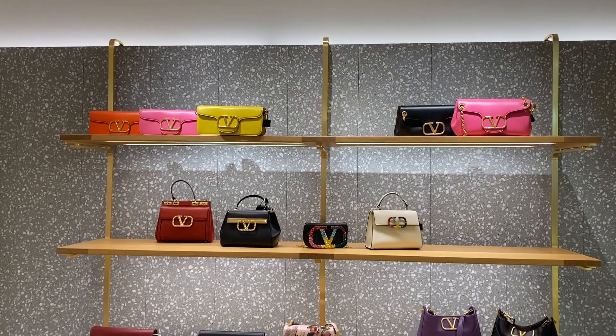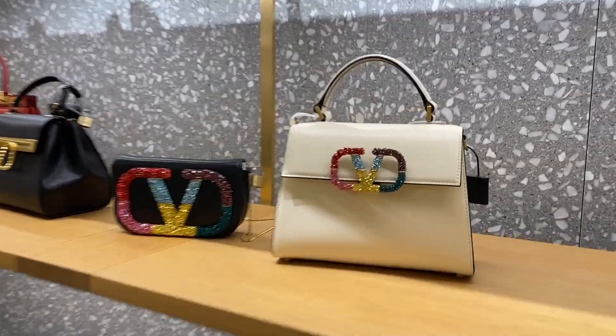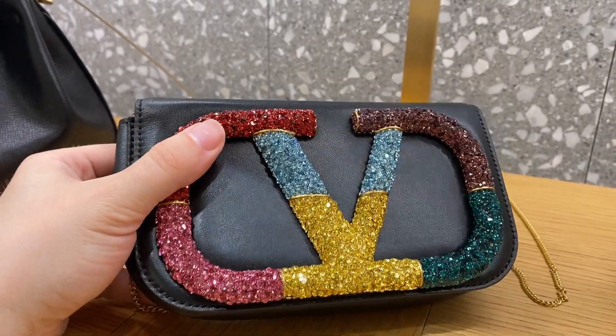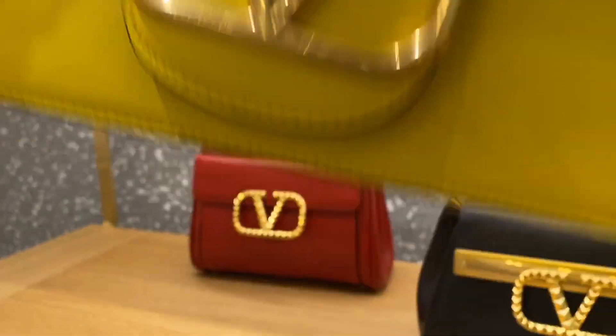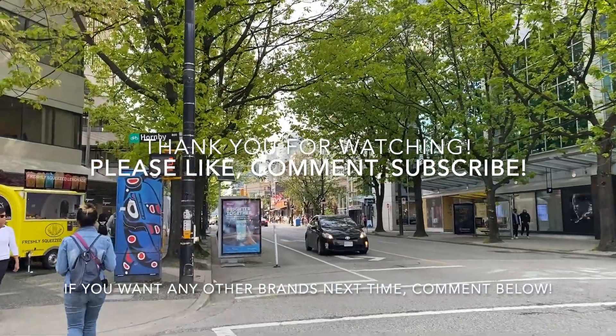Here is a different display – lots of crystals, these are giving very Pride Month, look at all the rainbow. And then these ones are very similar to my Miu Miu bag actually, like a long baguette-ish style. And that's everything! Thank you so much for watching – please like, comment, subscribe, and I hope to see y'all next time. Bye guys!